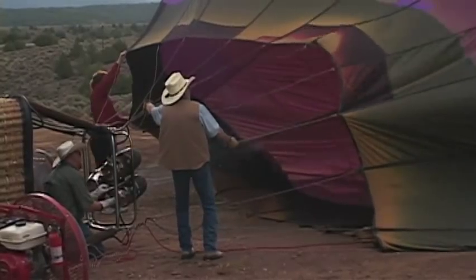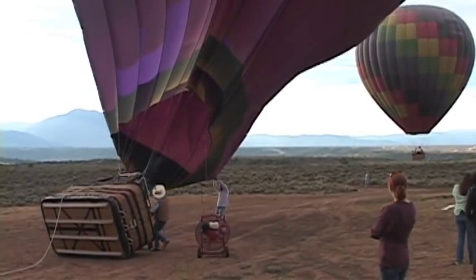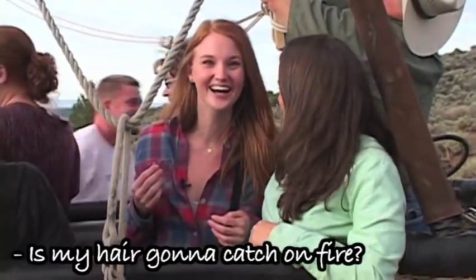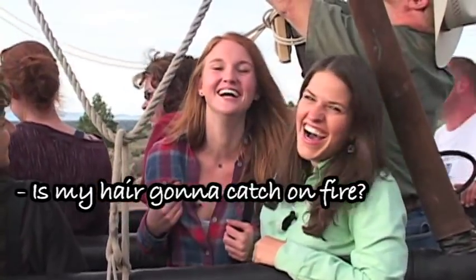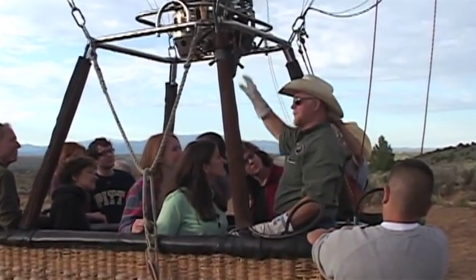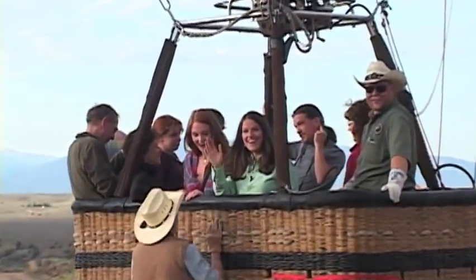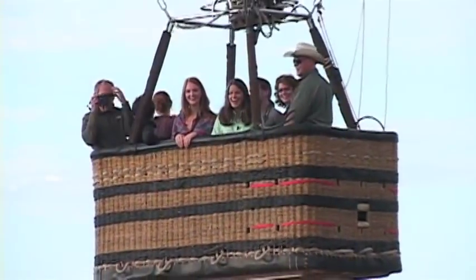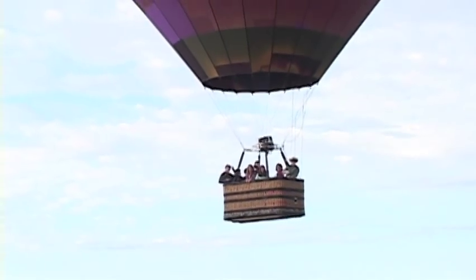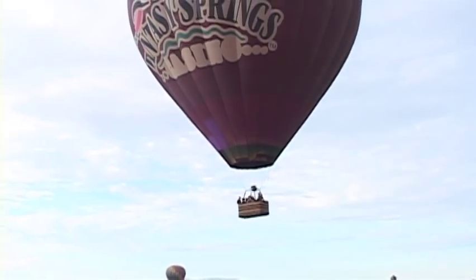First things first, the balloons need a whole lot of propane to get off the ground. Once they're finally lifted, it's time to get in the basket, or gondola, as they're properly known. That would be Ed Smith, our pilot and the owner of the Pueblo Balloon Company. He kept us laughing the entire two-hour ride and knew all the ins and outs of the area.